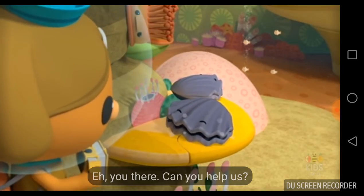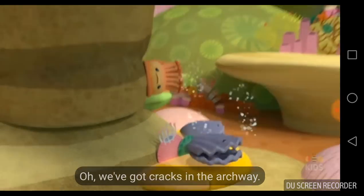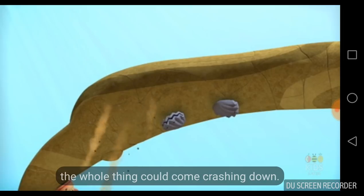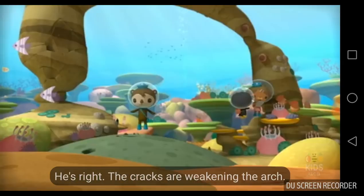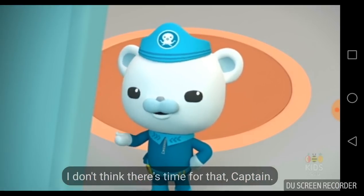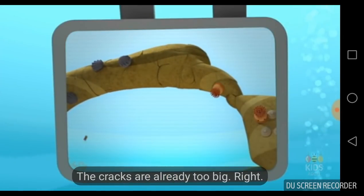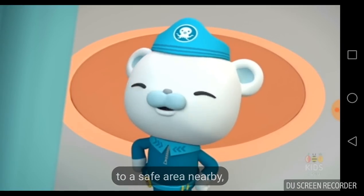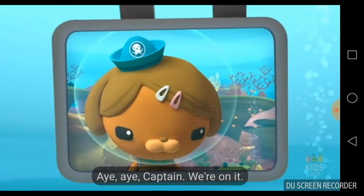Can you help us? Help you? How? We've got cracks in the archway. And if the cracks keep cracking, the whole thing could come crashing down. He's right — the cracks are weakening the arch. It could collapse any moment. Is there any way to repair it? I don't think there's time for that, Captain. The cracks are already too big. You'd better move the creatures attached to the arch to a safe area nearby, and be sure to warn other creatures who live around the arch too. Aye, aye, Captain. We're on it.